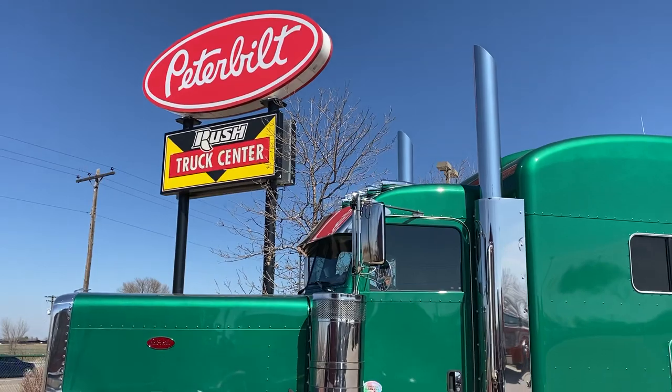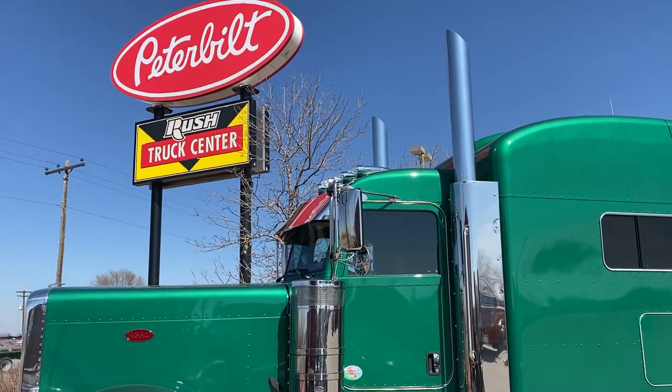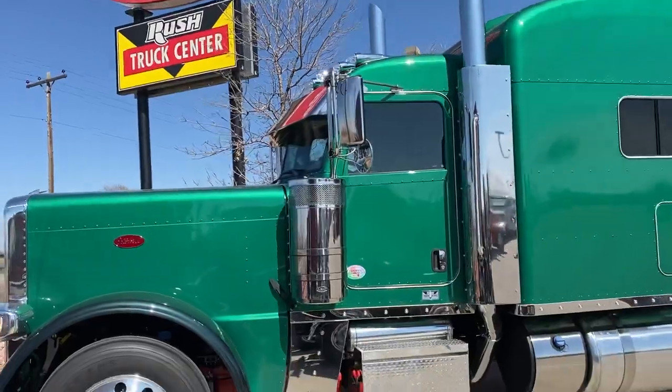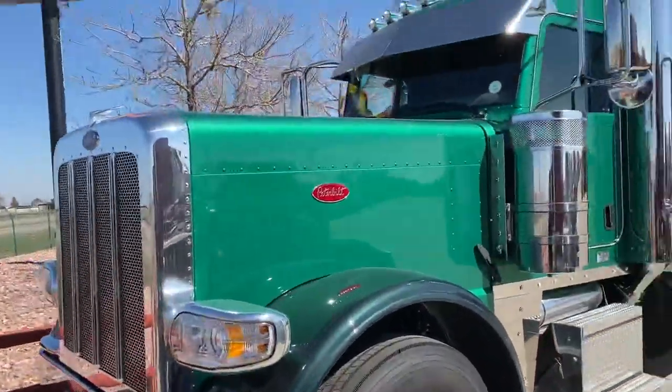Hey everybody, it's Keith Couch with Rocky Mountain Peterbilt's Rush Truck Center in Greeley, Colorado. Just thought I would give you a quick video here of one of the set of four twins — quadruplets, whatever you want to call them we have.